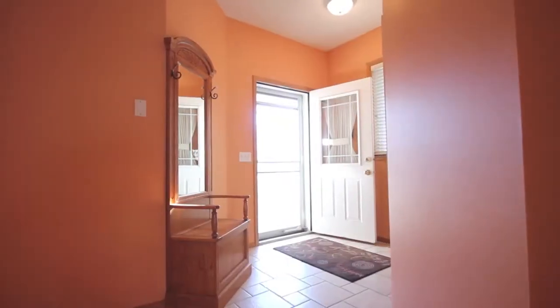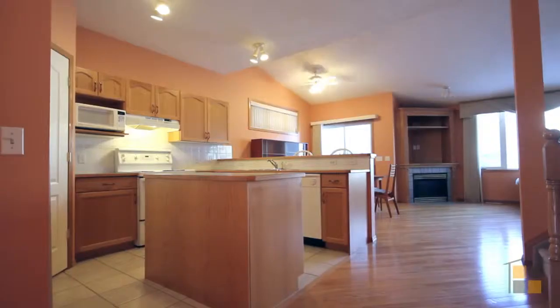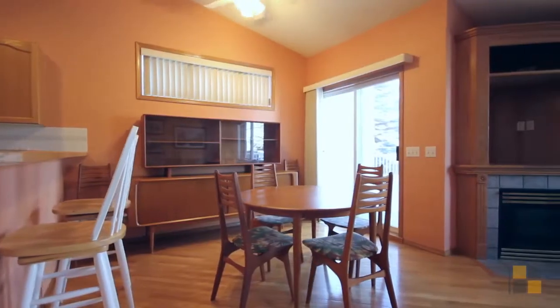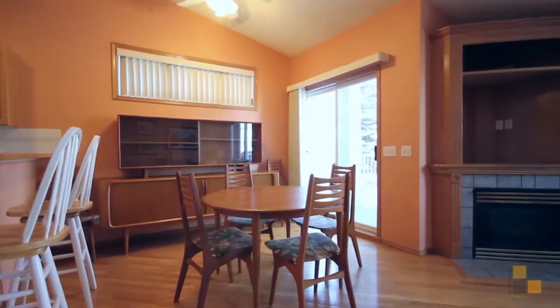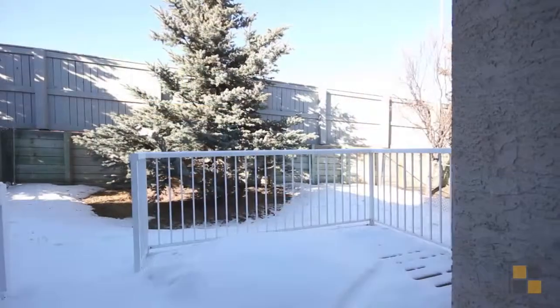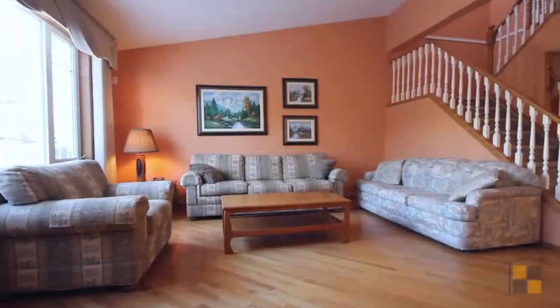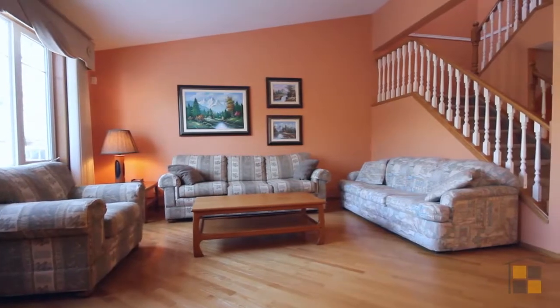Hey there, my name is Kelly Scar with CIR Realty, and welcome to 39 Edge Ridge Terrace. This well laid out townhouse has many features, some of which include nine foot ceilings, hardwood and tile floors, a fireplace with built-in cabinetry, a large deck, and an open concept design with a large nook.